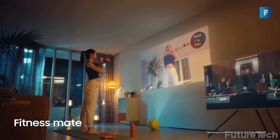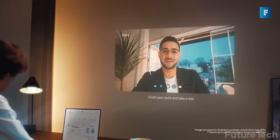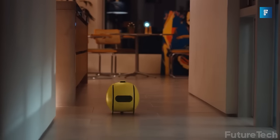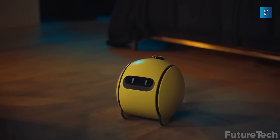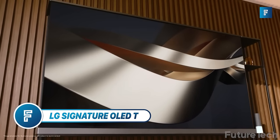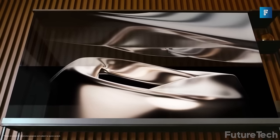Ballie also doubles as a projector, helps track your fitness stats, and can even mirror your phone or desktop device. It's perfect for both large and small households and will be a revolution as a robotic helper. Ballie isn't just a robot — it's also your best friend.